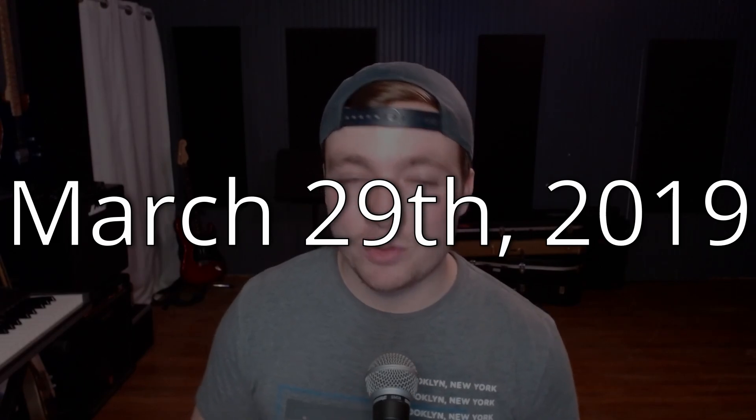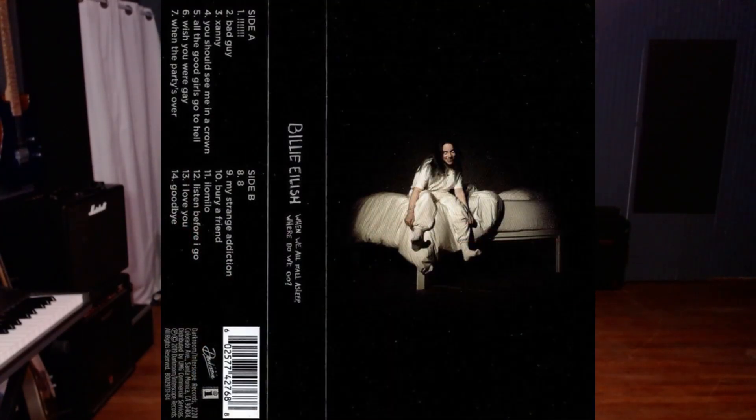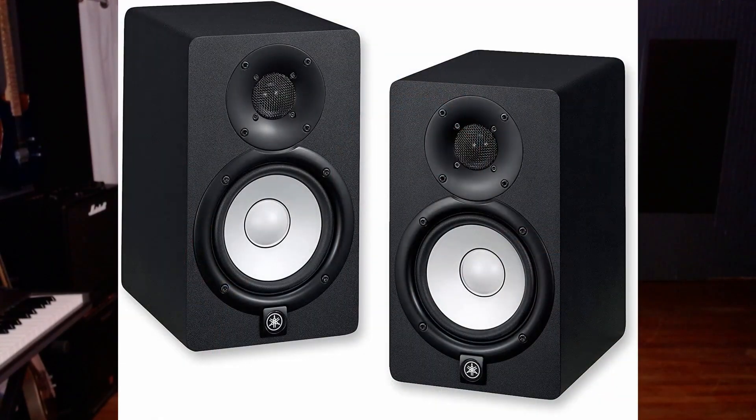Now let's skip forward to March 29th, 2019. Billie Eilish and her brother released a brand new record called When We All Fall Asleep, Where Do We Go? It was completely made in their bedroom, on a computer, completely in the box. They tracked it in Logic Pro, mainly using virtual instruments as well as some vocals. The outboard gear consisted of only a UAD Apollo interface and some Yamaha monitors — and that was it. Phineas and Billie mixed the album by themselves, and Phineas won Best Engineered Album, Non-Classical, on Grammy night. There is no more need for outboard gear. We are getting incredible sounding music and incredible sounding recordings mixed on a laptop and a pair of headphones, and people are winning Grammys with this.